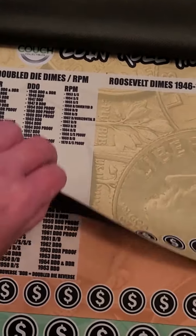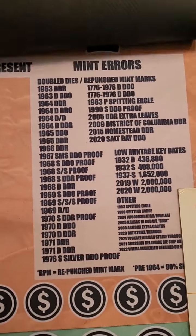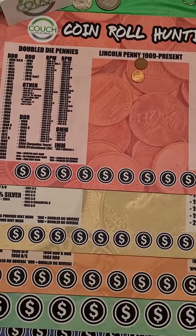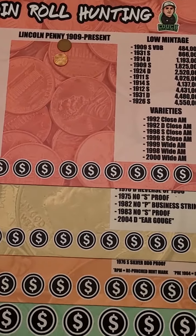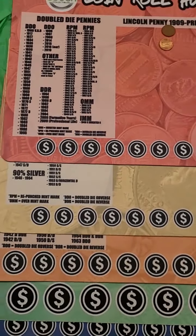I have all five mats — the pennies, dimes, quarters, half dollars, and even nickels. Each mat tells you different things to look for on different denominations of coins. If you guys want one, hit that link in the TikTok shop. They are available right now as a bundle of five mats — you can buy all five together.